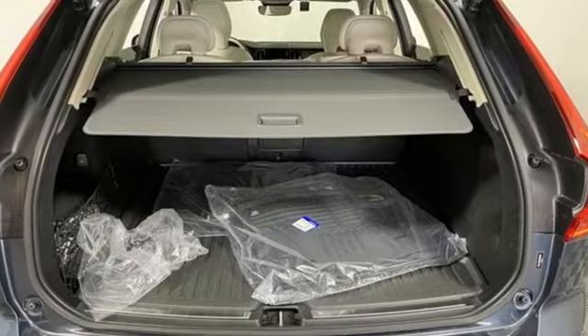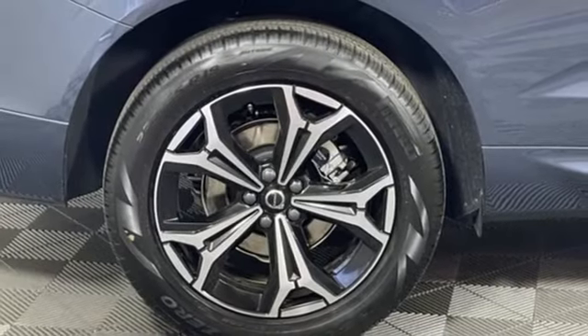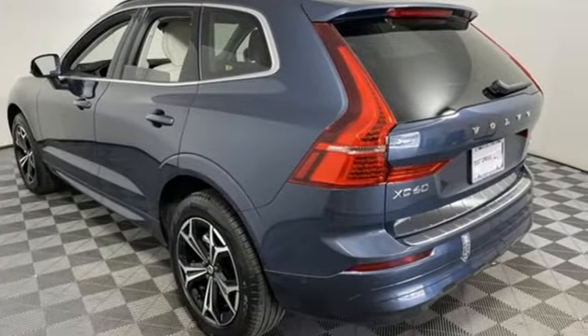Rear parking sensors, external memory control, memory exterior door mirror settings, front heated bucket seats, auto dimming rearview mirror, and automatic transmission.